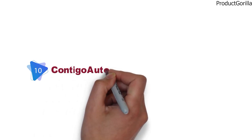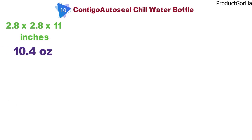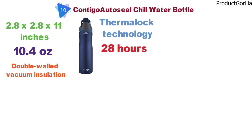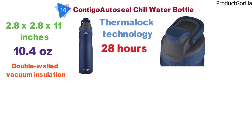Finally at number 10 we have the Contigo AutoSeal Chill Water Bottle, which comes in at 2.8 x 2.8 x 11 inches and weighs 10.4 ounces. The Contigo AutoSeal features double-walled vacuum insulation using Thermalock technology to keep drinks cold in excess of 28 hours. The AutoSeal button is operated by one hand and seals the lid from sip to sip, which helps to prevent leaks and spills.